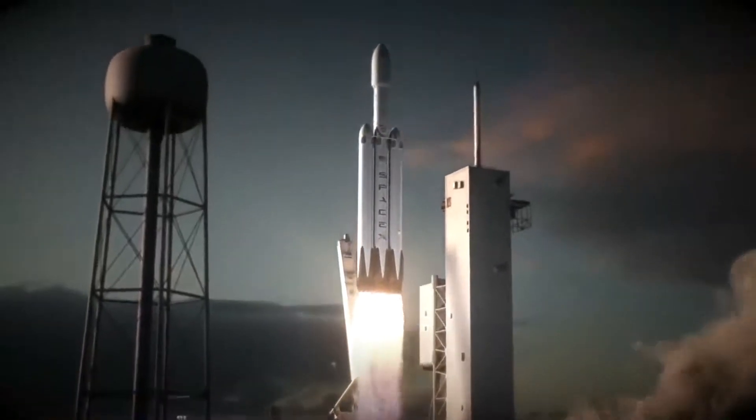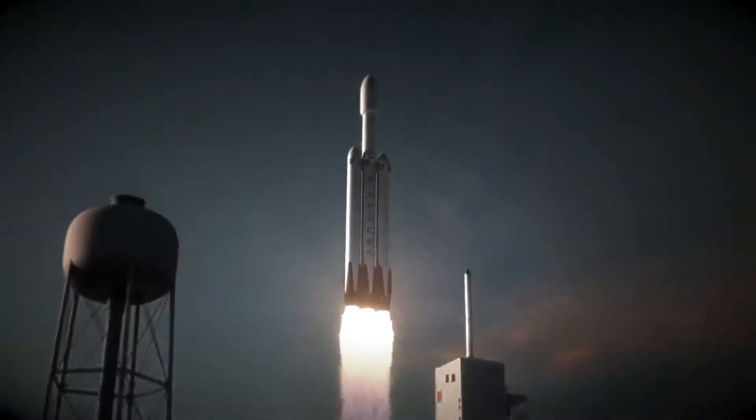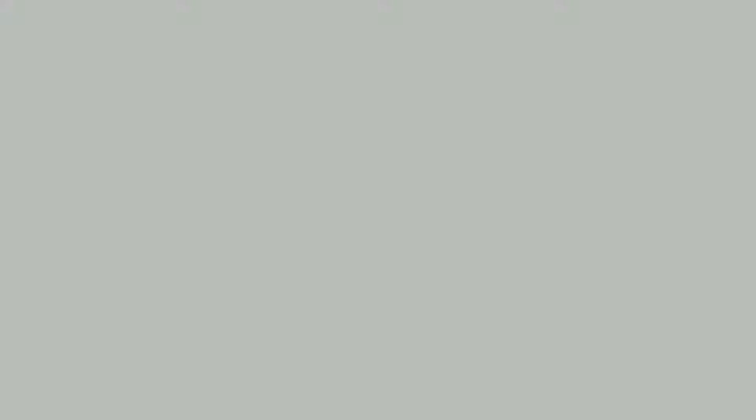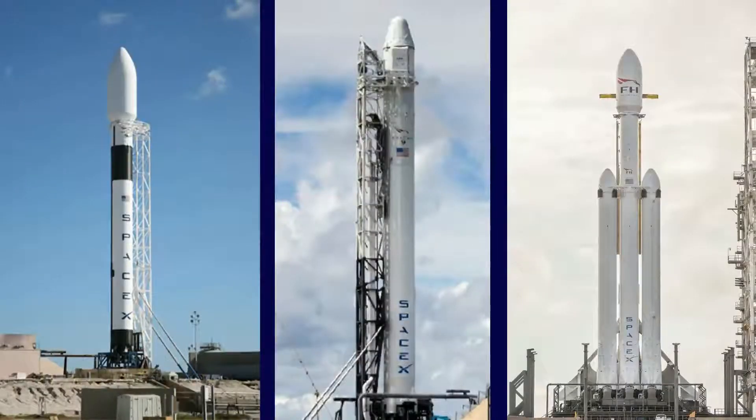With these things in mind, let's go back to our topic today — the Merlin engine. The Merlin engine system is a unique rocket engine family developed by SpaceX, a world-renowned space organization, for the Falcon 1, Falcon 9 and Falcon Heavy rocket vehicles.